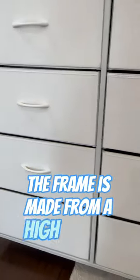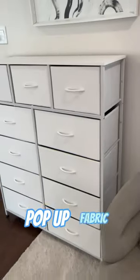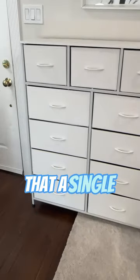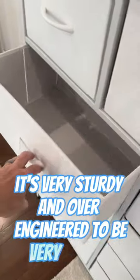The frame is made from high quality metal. Each one of the drawers are made from a lightweight pop-up fabric and the top piece is solid wood. It's a very lightweight dresser that a single person can pick up when it's empty, however it's very sturdy and over-engineered to be very strong.